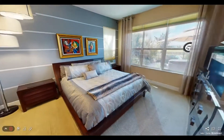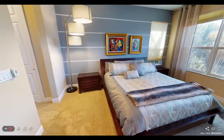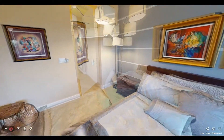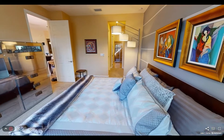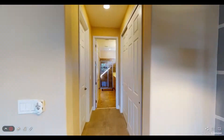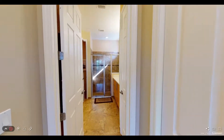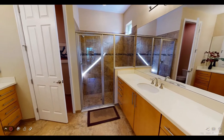The second master suite, perfect for longer term stays for guests or families, features the same large master bedroom as well as the same beautiful lake view. This bedroom also has one standard and one walk-in closet as well as his and hers vanities and glass-enclosed shower.